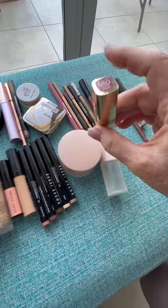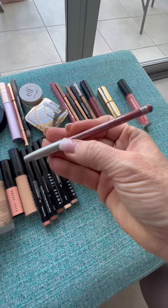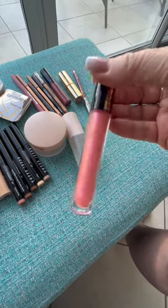L'Oreal Color Riche in Saucy Mauve — you see me use this all the time, it's really pretty. This is Rimmel London 009 Mauve Shimmer, and this one is by Pat McGrath — Pale Fire Nectar — and I love it. That's it for makeup.